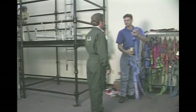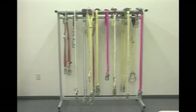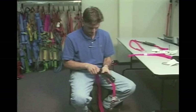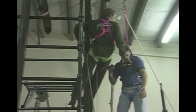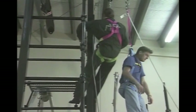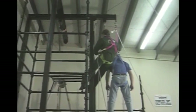Let's take a look at a personal fall arrest system. Generally, it has five components: a full body harness, a lanyard, snap hooks, an anchorage point, and the fifth component is knowledge of how the system works and how to take care of the equipment. The full body harness reduces the impact caused by the fall as it spreads pressure evenly over your thighs, chest, shoulders, and pelvis.